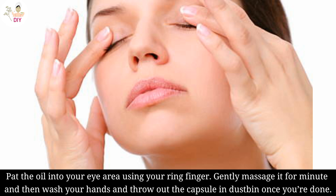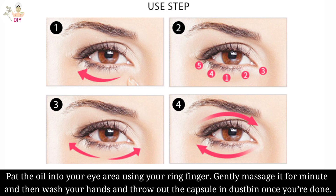Pat the oil into your eye area using your ring finger. Gently massage it for a minute, then wash your hands and throw out the capsule in the dustbin once you are done.